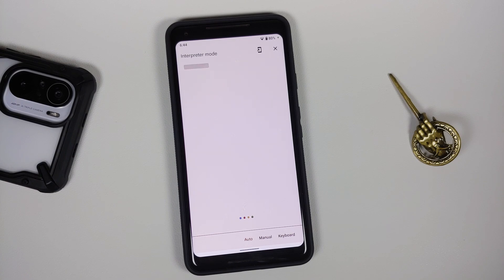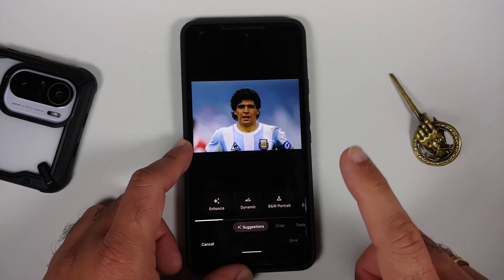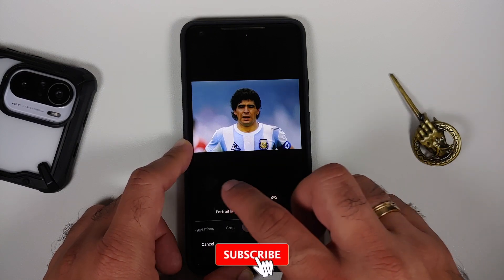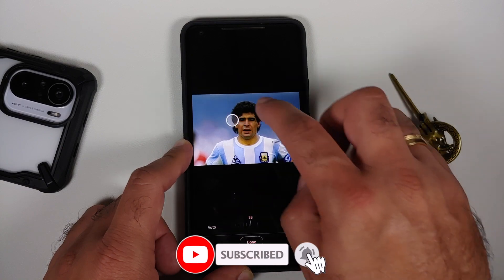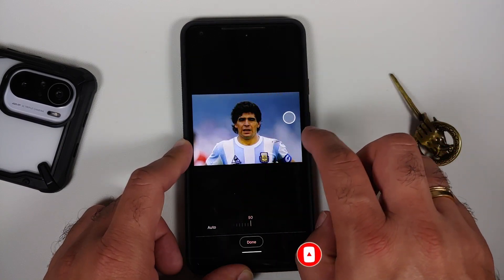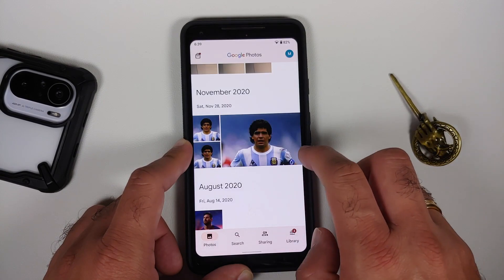Interpreter mode is supposed to be a Pixel 6 exclusive feature, but fortunately it's working on this Android 12 ROM for the Pixel 2 XL as well. In Google Photos, you get storage saver unlimited, and original quality counts against your device's storage. Going into the edit tools, portrait light is available and working without issues — though do note it only works on human subjects, not other objects.